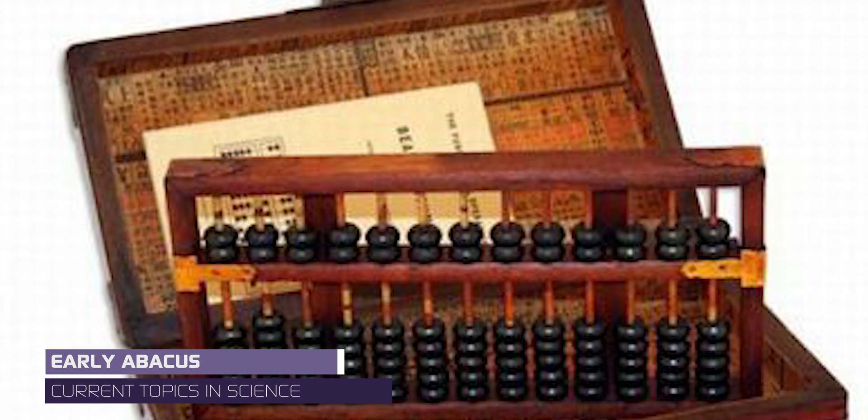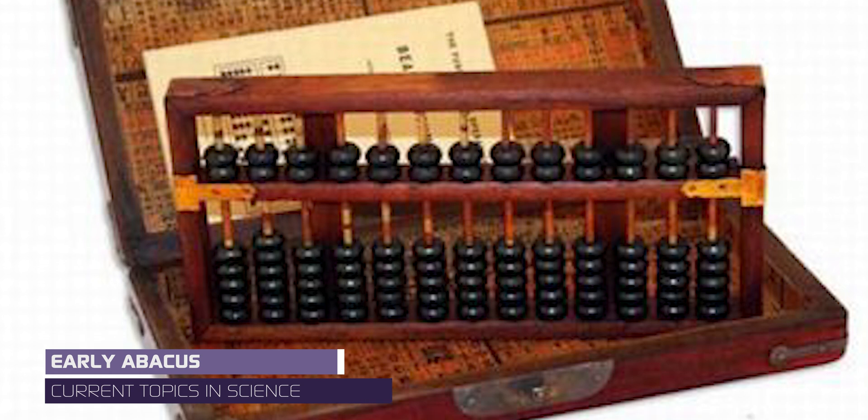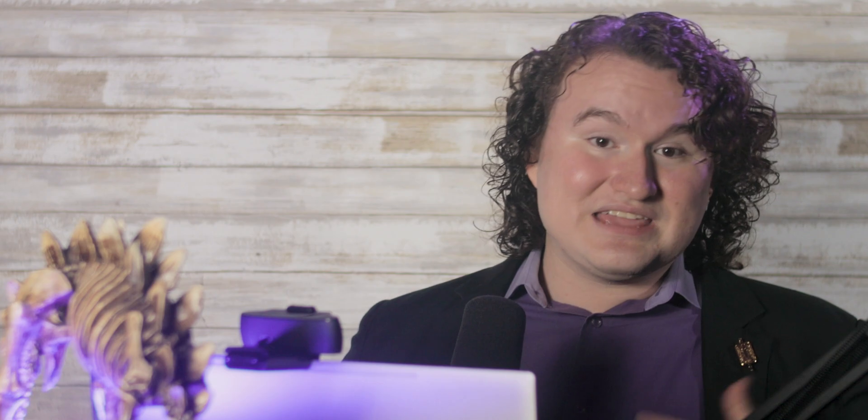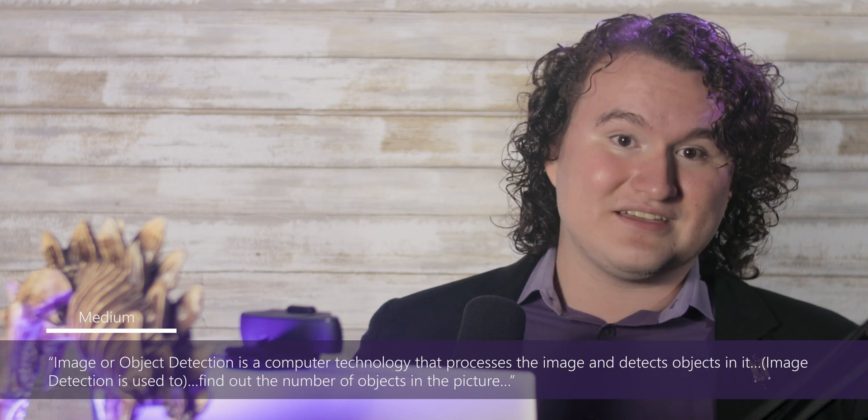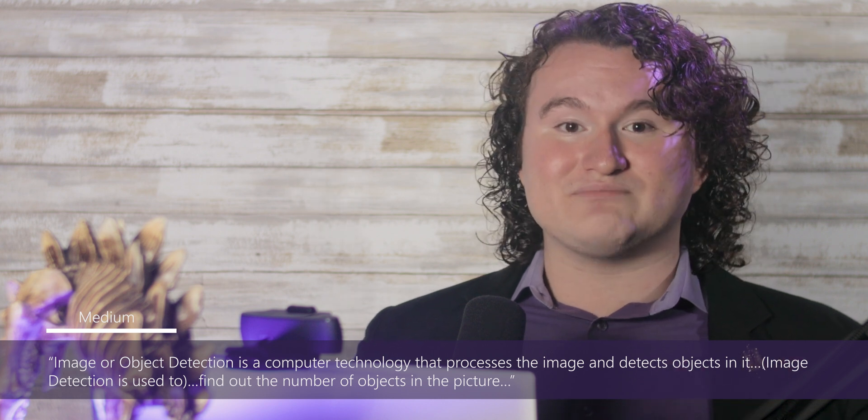Humans have been working on inventions to help them count for a very long time — from the dawn of the abacus to the rise of AI image or object detection. According to Chinese history, the abacus was invented during the Ming Dynasty by a mathematician and could be used to perform calculations by sliding counters along rods or in grooves. Even though the abacus is still around, artificial intelligence can now be used to count objects.